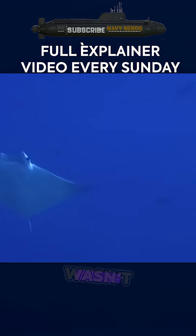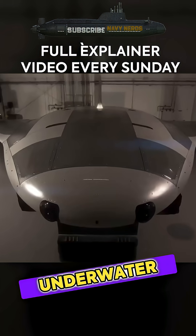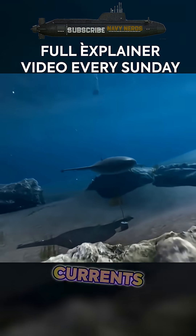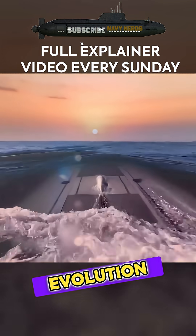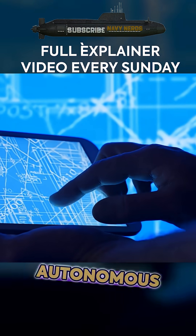The biomimetic approach wasn't chosen randomly. Manta rays are masters of underwater efficiency, capable of gliding effortlessly through ocean currents while conserving energy. This natural design has been perfected over millions of years of evolution, making it the ideal blueprint for a long-endurance autonomous vehicle.